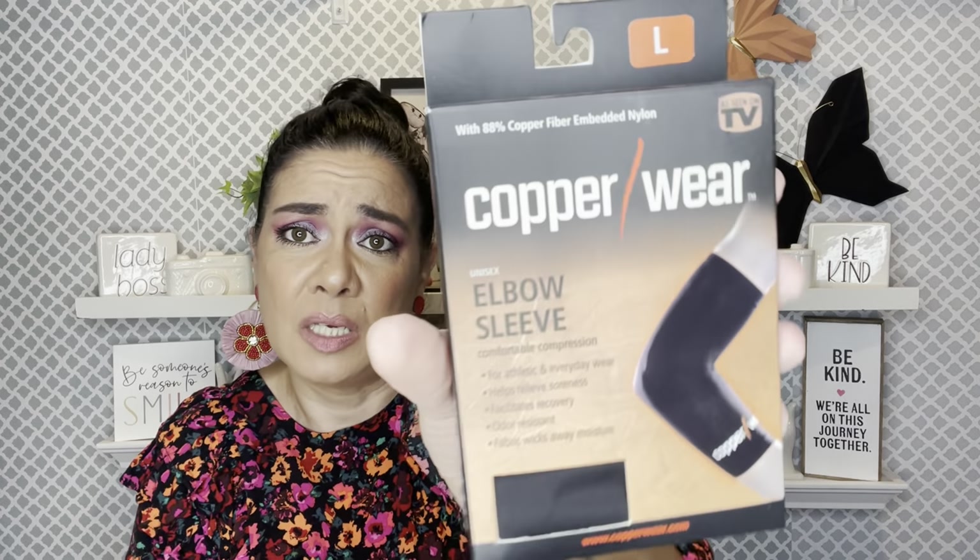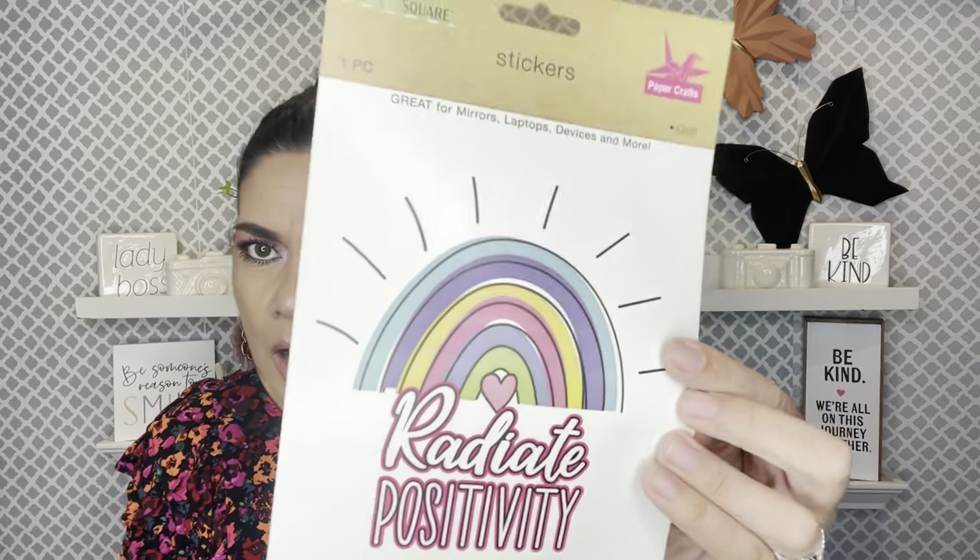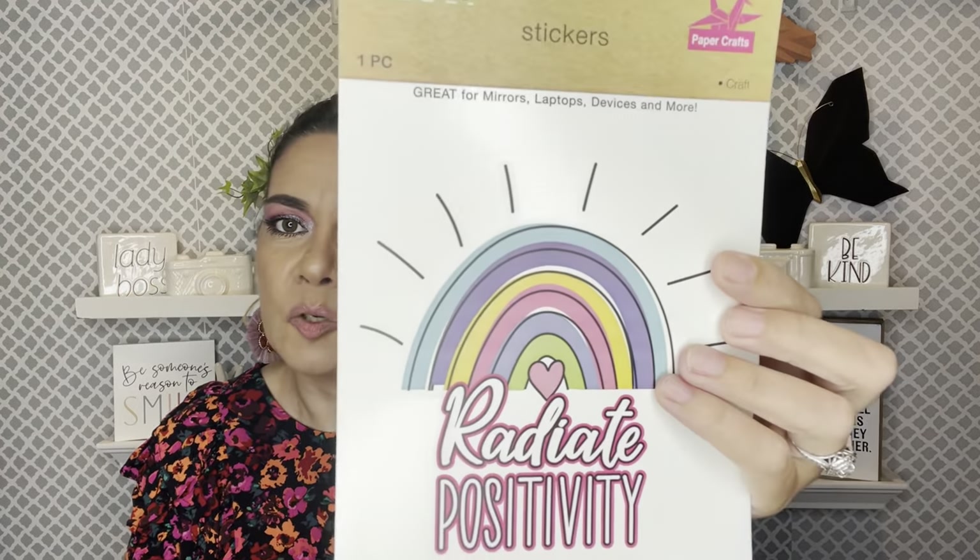I found this Copperware elbow sleeve over there — I have not been able to find it here. It's the large size, for my husband or me if we ever need it. You know, as you get older things start hurting and you need to start wearing these things. I used to look at my mom and dad like, why are you always wearing things all over your body — and now it's happening! I also grabbed some extra stickers for happy mail.